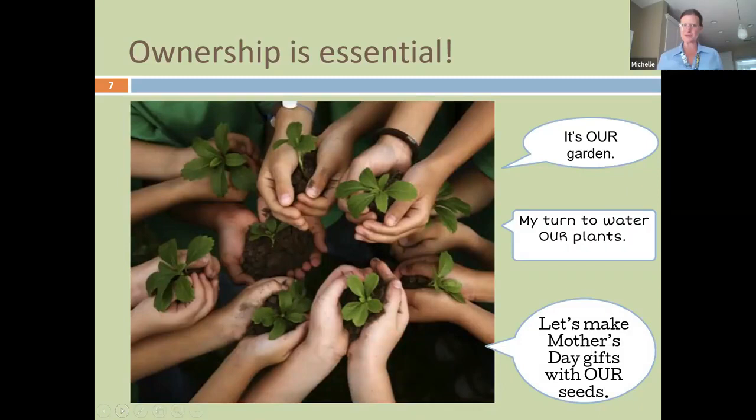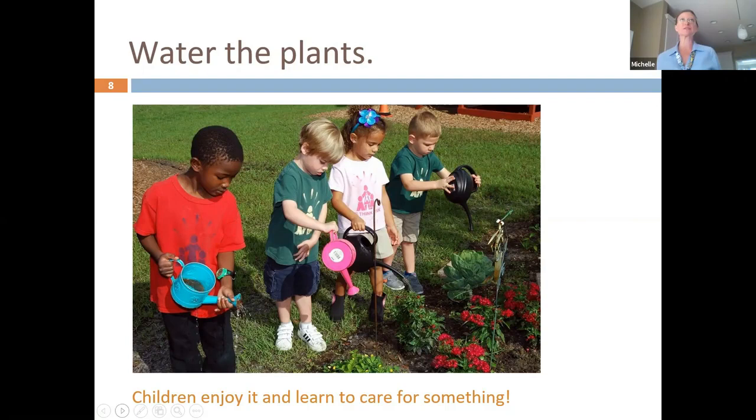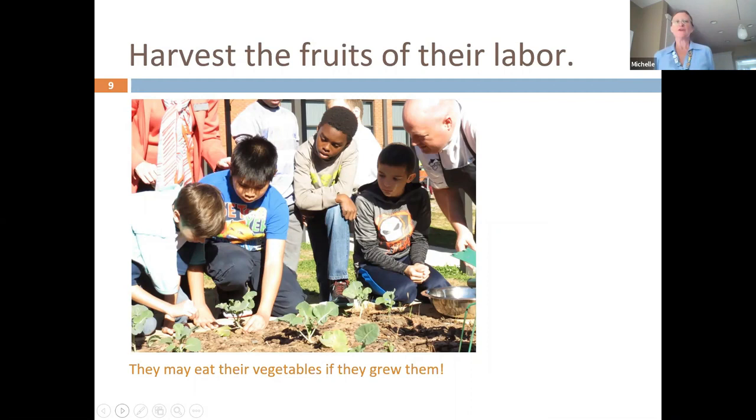You also want students to have ownership — their own tools and responsibilities at the garden. One example we do in our schools is that students earn the right to be the class that does Water Wednesdays. Because plants should not just be sprayed on the leaves but watered down at the soil, that elected class brings out their rulers, measures, pushes away the soil, and makes sure moisture went down a full inch — a plant needs one inch of water per week.